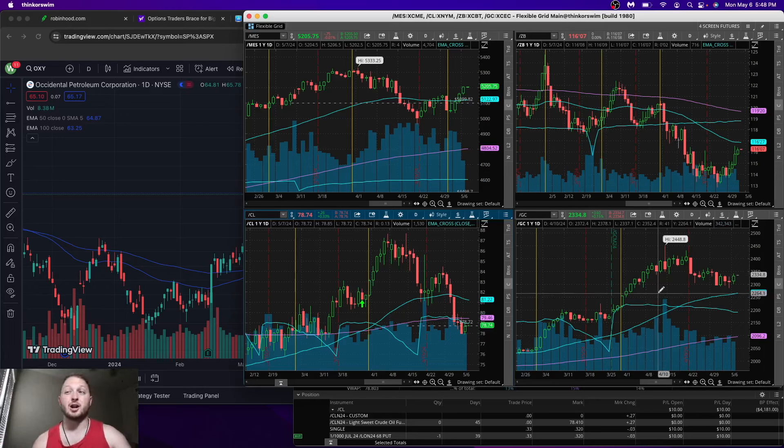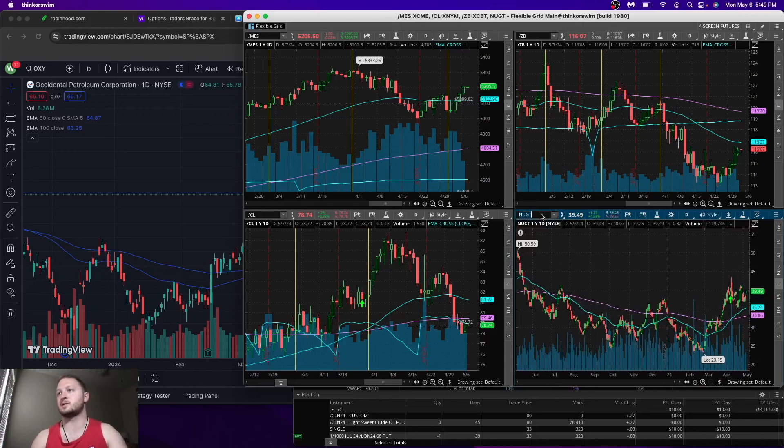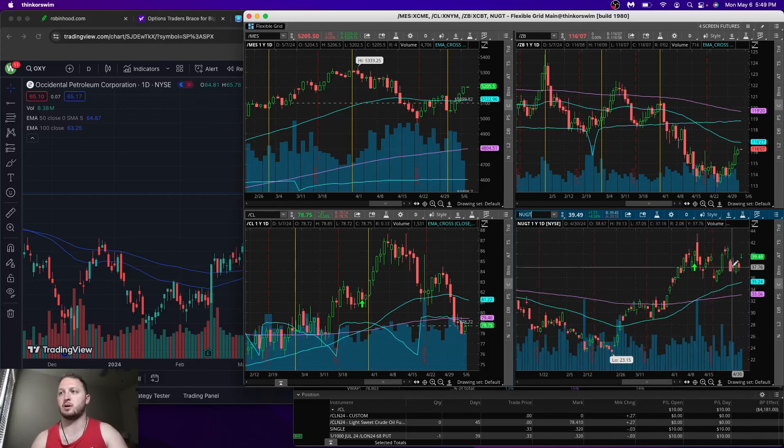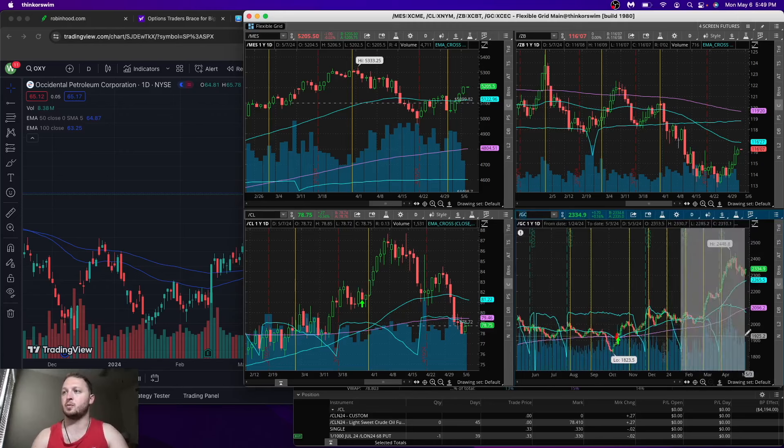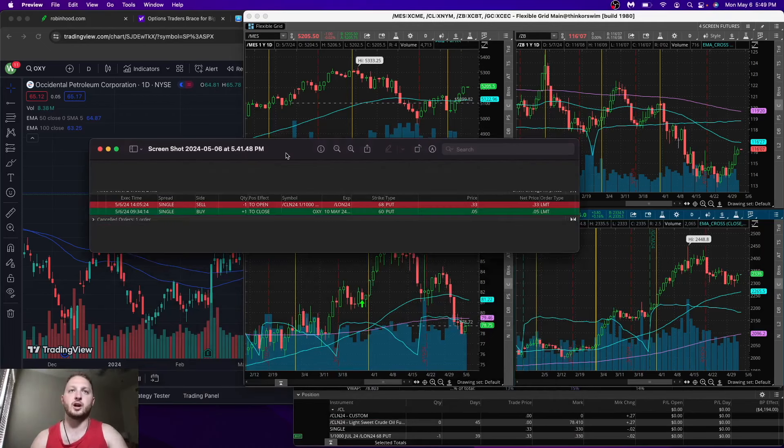Gold could be another trade if we get another big push down. The ticker I used for that was NUGT — it was just a simple little trade that went to zero. I'm going to go back to the gold future because it is open right now. That's really the account update, guys — nothing crazy, nothing fancy. Just this quick little trade closing a position in OXY due to earnings, and getting into the CL crude oil trade, which is a very high probability trade.